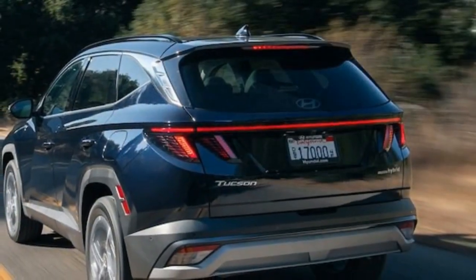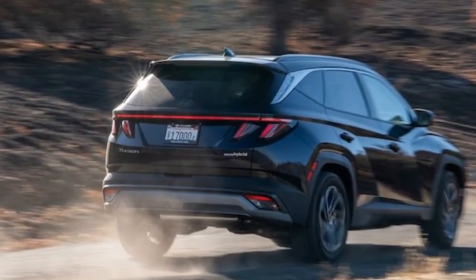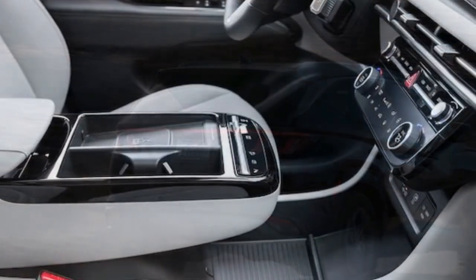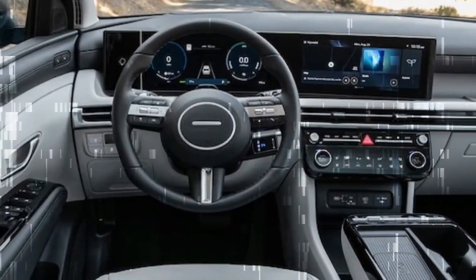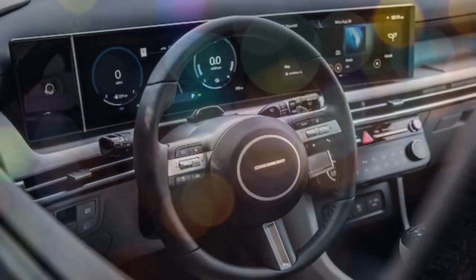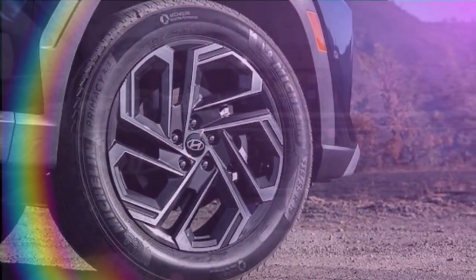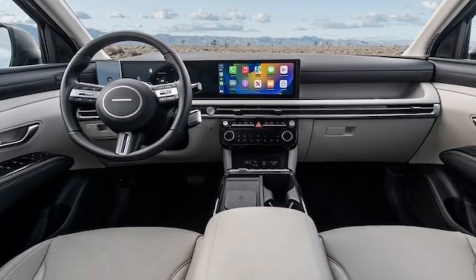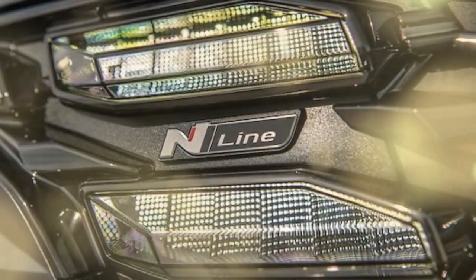Updated trim walk and pricing. Prices mostly go up for the 2025 Tucson compared to last year's models. Its destination charge increases $20 to $1,395, and the SE FWD and AWD gas-based models start $875 higher than they did for 2024 at $29,750 and $31,250. Combustion SEL prices go up $585, and Hyundai adds a new SEL Convenience trim to the gas lineup above SEL and below XRT. It comes with LED taillights, synthetic upholstery, the bigger gauge cluster screen, a power sunroof, and more. SEL Convenience and XRT models cost the same: $34,060 for the FWD and $35,560 for the AWD. Curiously, XRTs start $1,640 less than they did last year.